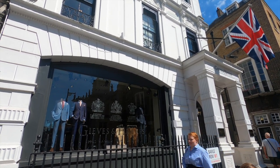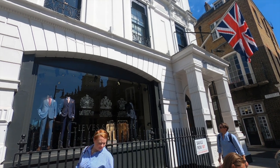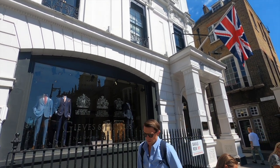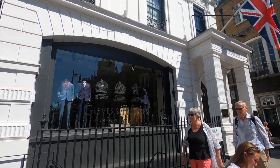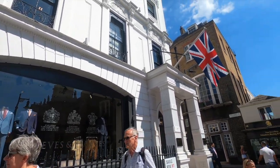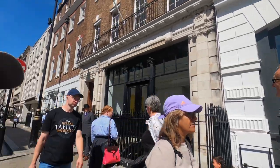There's every chance that Gieves & Hawkes may actually disappear if that company goes bust. Nobody really knows. They've got a number of different premises, sub-premises around the country — there's one near where I live in Bath. But there she is — Gieves & Hawkes, one of the more famous names on the street.